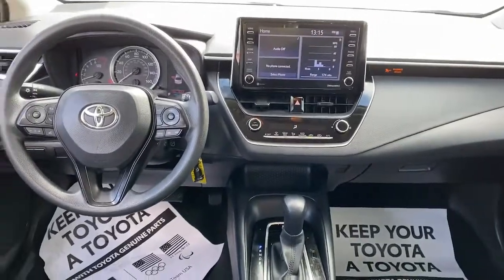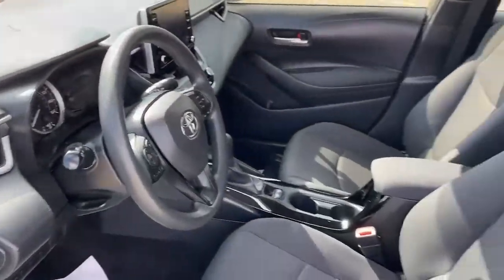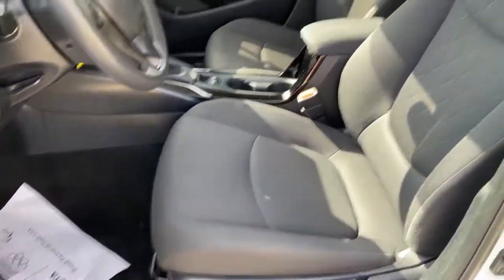This compact also delivers multimedia infotainment tech, a spacious and sporty interior, smart safety features, and a spirited driving experience.